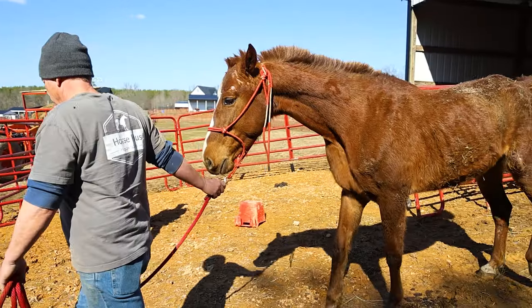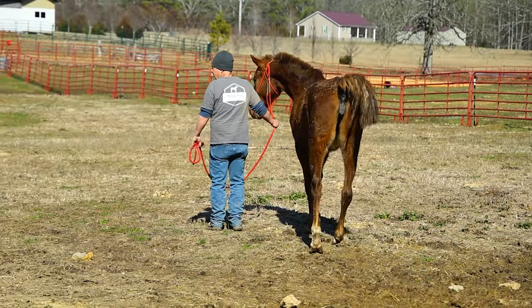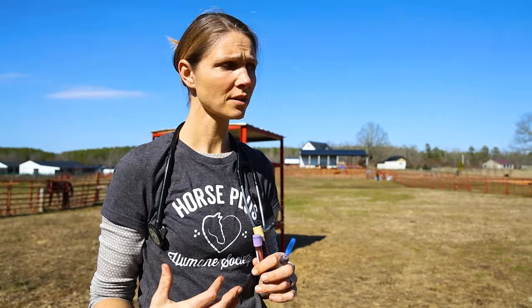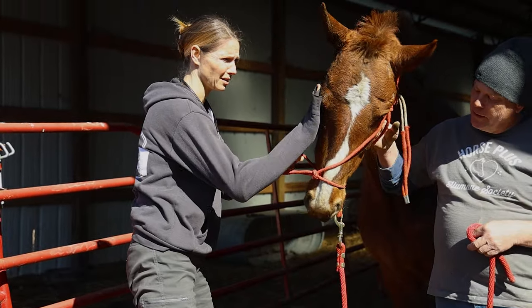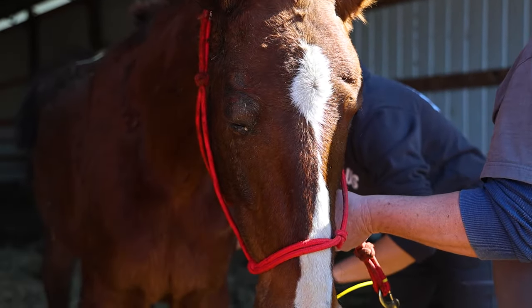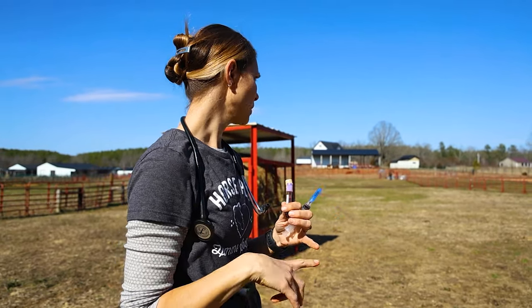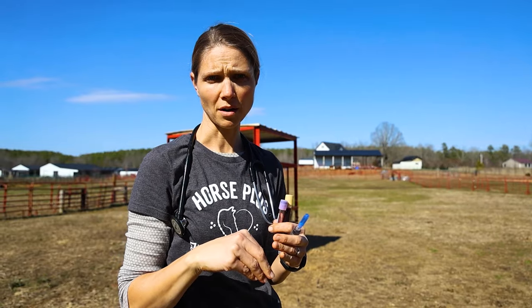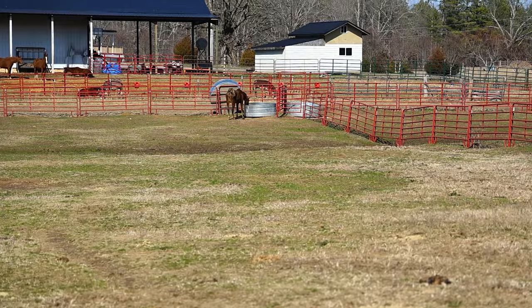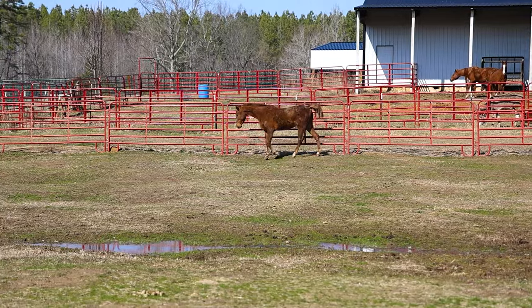We were able to successfully get Cinder back on her feet. Based on her external injuries, it looks like she may have been down for two to three hours. She has superficial abrasions everywhere and a really significant superficial contusion of her head. We're going to run blood work. She's had pain medications, anti-inflammatories, she'll be started on antibiotics, she's had fluid therapy and electrolytes, and she's out walking around and drinking. We're going to be watching her really closely, but right now I'm happy with how she looks.